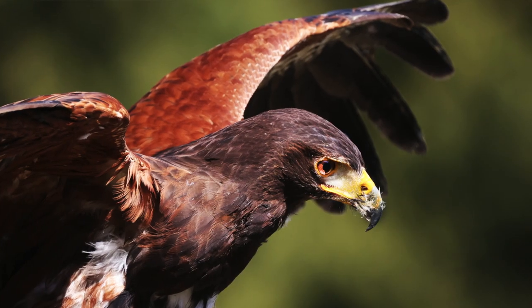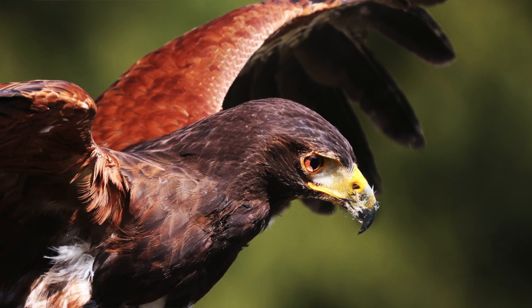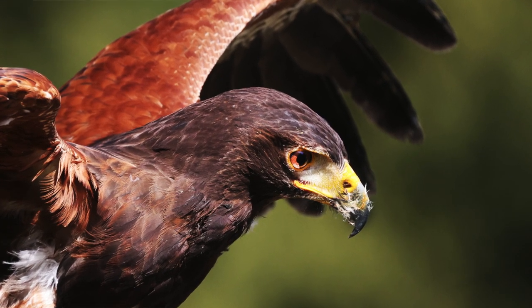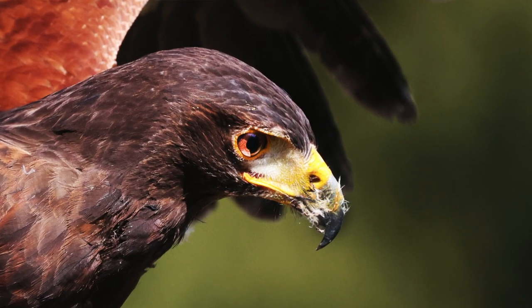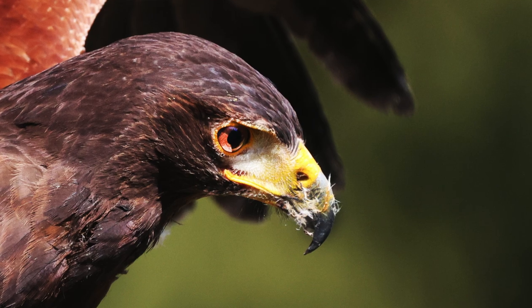Number two: in the animal tracking mode, eye, head, and body detection, which becomes eye, face, and head detection in the people tracking mode. The benefit here is that you always get the most important part of the scene in focus.